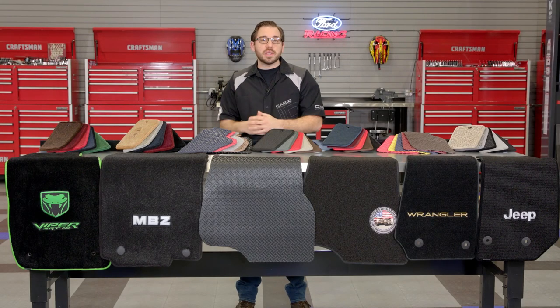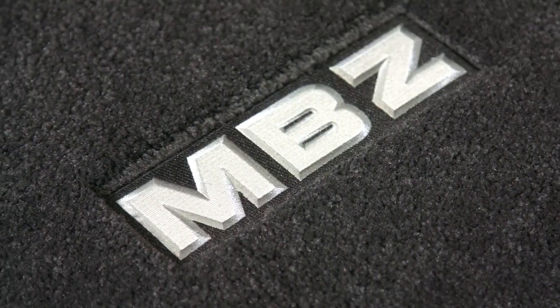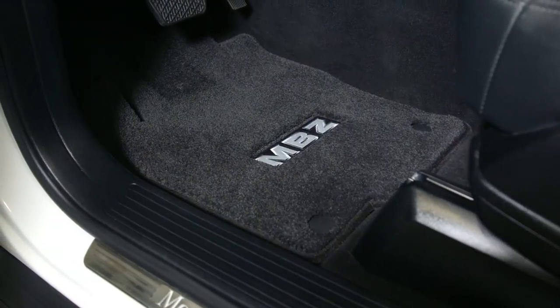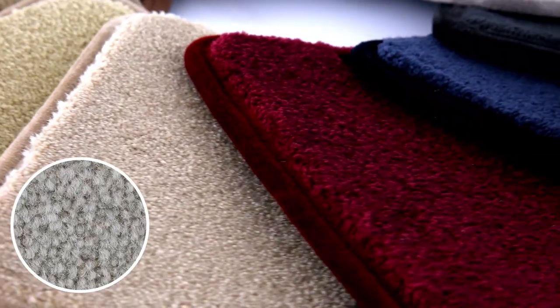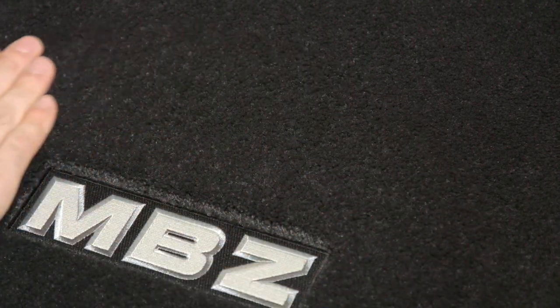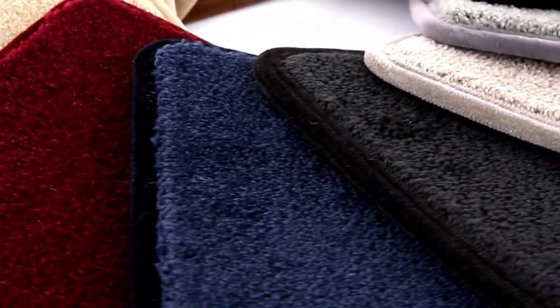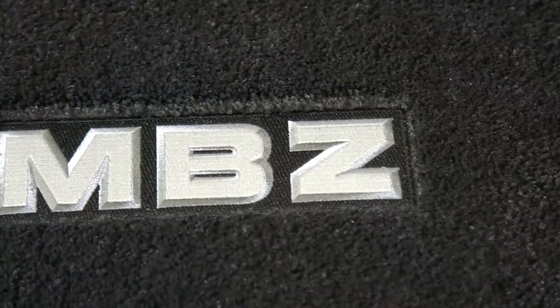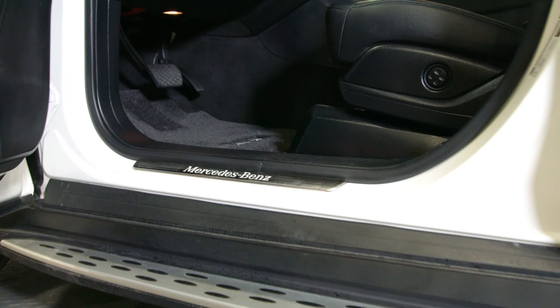For those who want absolute luxury in their vehicle's interior, check out Lloyd's Luxe series — the cream of the crop in their carpeted lineup. Lloyd's Luxe floor mats are the thickest, heaviest, and deepest carpet pile they offer, measuring in at a whopping half an inch thick. This mat is so plush and thick that it's three times heavier than your factory floor mats, and it offers the softest and plushest feel in the entire lineup. You also have 11 different colors to choose from to match or accent your interior. If you want only the best, you cannot go wrong with Lloyd's Luxe custom floor mats.